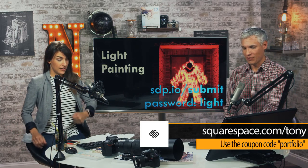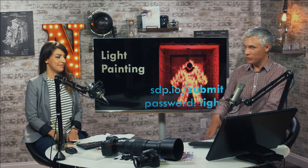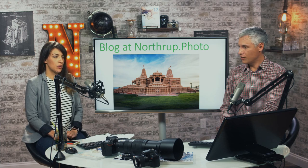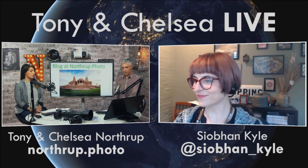We'll check photos throughout the show, so if you tune in midway through, go for it — you might have a chance. Next week: fashion pictures. Next Thursday at five o'clock. We have a blog at northrop.photo — Siobhan runs the blog and we have some great articles there that you'd probably learn from.